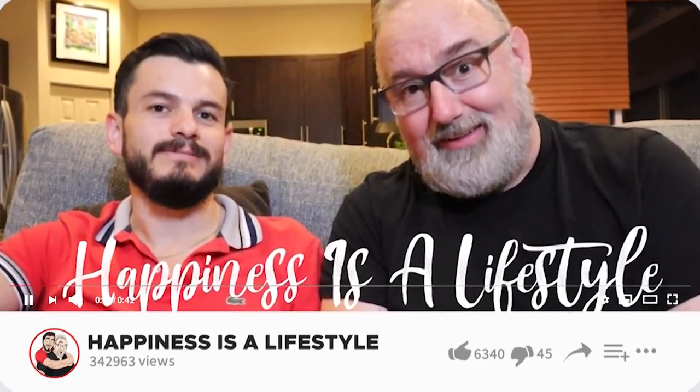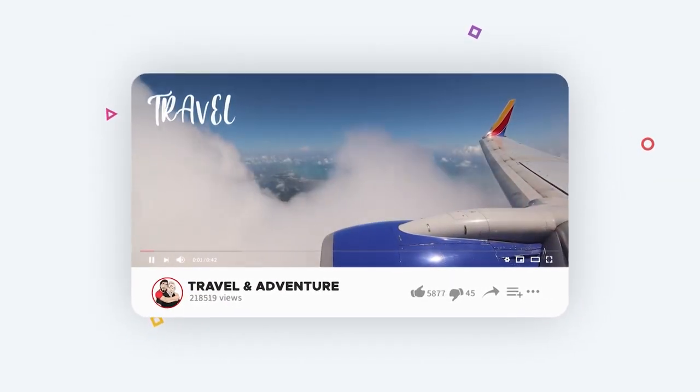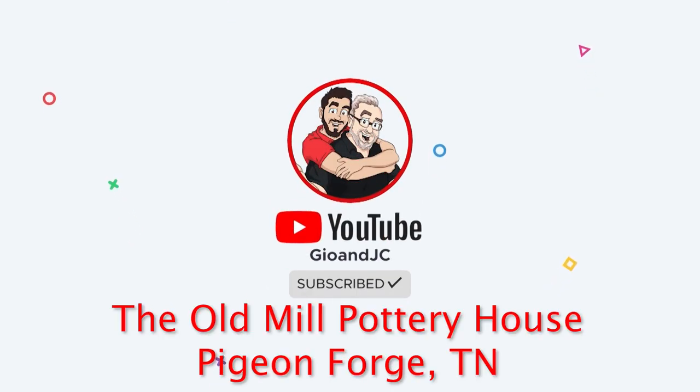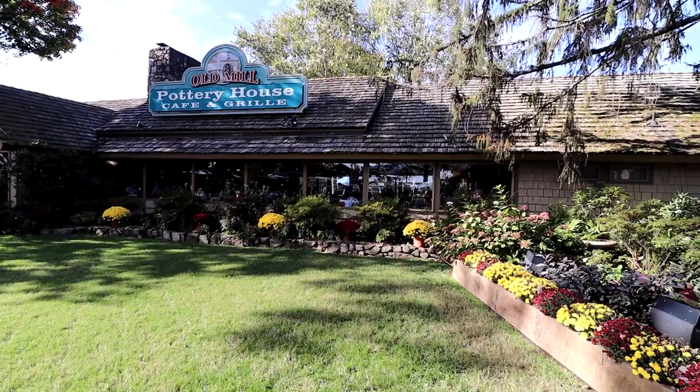Happiness is a lifestyle. Hey everyone, Gio here, and we are coming to you from the Old Mill Pottery House, where we're going to have brunch — alfresco. So if you find yourself in Pigeon Forge, this is across from the Old Mill Restaurant, and this is called the Old Mill Pottery Barn Restaurant. It's in an old little house and it's actually really quaint. There's a little outdoor area on the front and the back, so there's outdoor seating, which is great during this time.